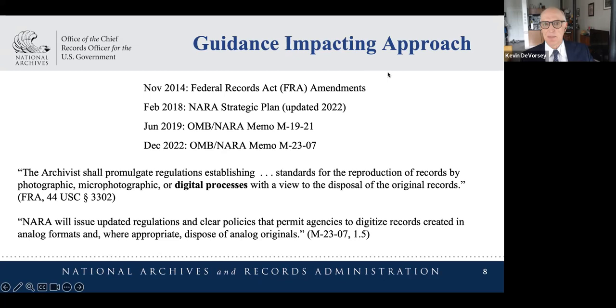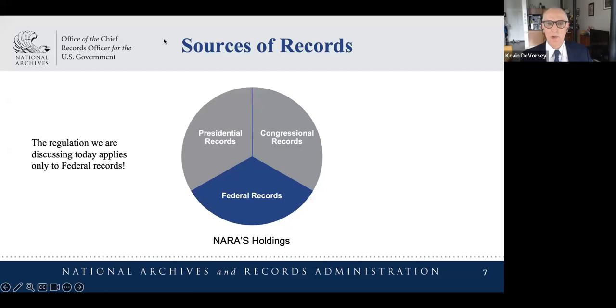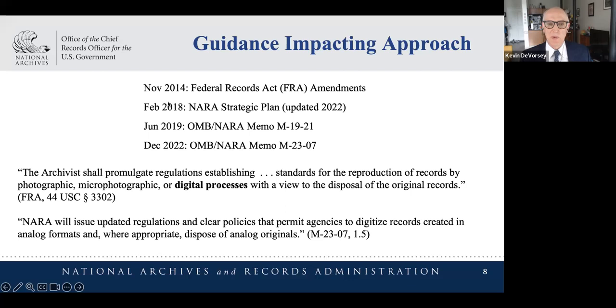In 2018 we adopted language into our strategic plan. In 2019 we worked with the Office of Management and Budget and released NARA Memorandum M1921, which laid out targets for both federal agencies and NARA to move towards an all-electronic government. The pandemic occurred and threw things off. In December 2022 we released OMB-NARA Memorandum M2307, which works in conjunction with M1921 but shifted some target dates. A significant one is June 30th, 2024 — the date at which NARA's record centers will no longer accept transfers of paper or analog records to the fullest extent possible.